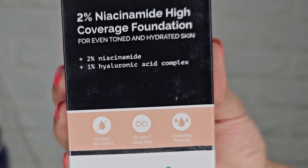Dermaco is known for its high quality and good ingredients. When I checked the ingredients in this product, I saw that it contains 2% niacinamide. This ingredient works to reduce dark spots, blemishes, and acne scars on the face, and it also helps even out skin tone. Usually when you put any foundation on the face, it only temporarily conceals dark spots — but this ingredient actually works to reduce them, which makes it very beneficial.